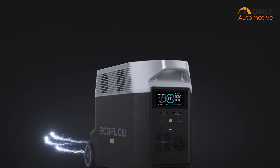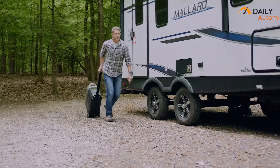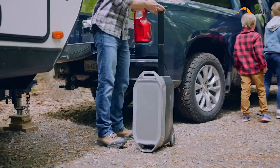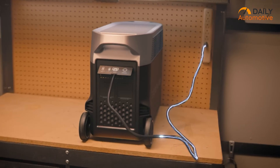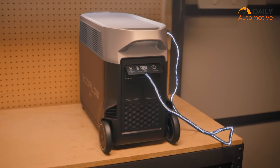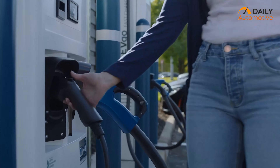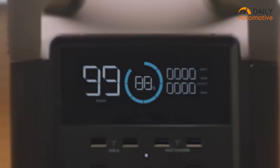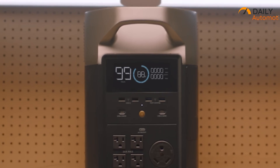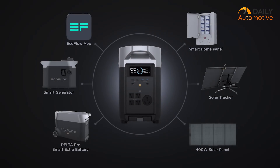What sets the Delta Pro further apart is its versatility in charging options. The station can be charged through various methods, including solar panels and traditional wall charging, alleviating concerns about finding a compatible power source. Furthermore, the Delta Pro transcends its role as an EV charging station by serving as a comprehensive power solution — a multi-purpose powerhouse capable of energizing an extensive array of devices, including home appliances.